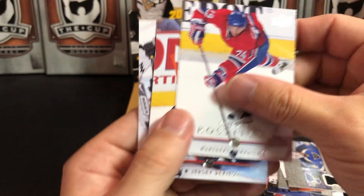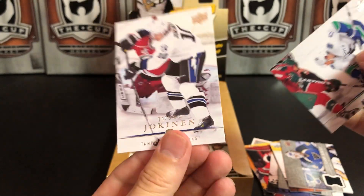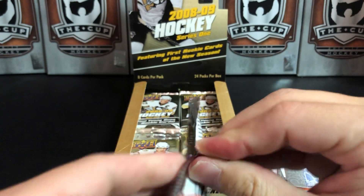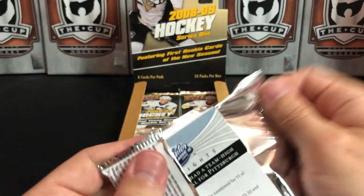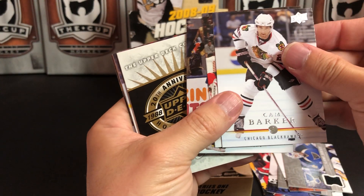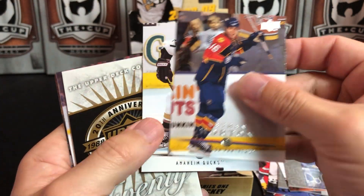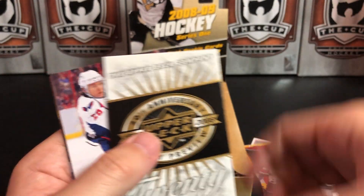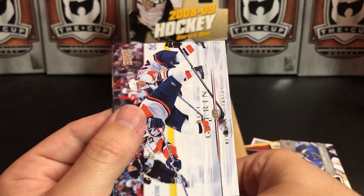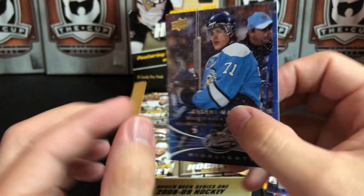Hannu Toivonen, Sergei Kostitsyn, Brian Gionta, Ryan Kesler, and Jussi Jokinen. Cam Barker, Dustin Penner — Pancakes — Nathan Horton, Scott Niedermeyer — another Hall of Famer — Alex Semin, Marc-Andre Fleury, and Bill Guerin playing for the Islanders. And there's Gino — Evgeni Malkin — team-high six shots on goal for Pittsburgh with the snow falling.